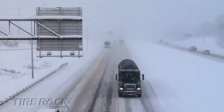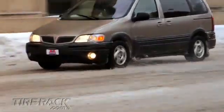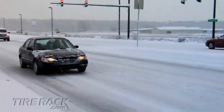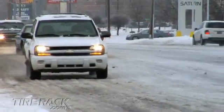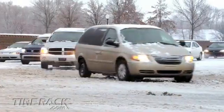Snow and ice are the most challenging conditions drivers typically face, and the tires they use can make a big difference. New cars, vans, and light trucks are usually fitted with either summer or all-season tires as original equipment. Summer tires provide traction in dry, wet, and warm conditions, but they were never intended to encounter winter's cold slush, snow, and ice.